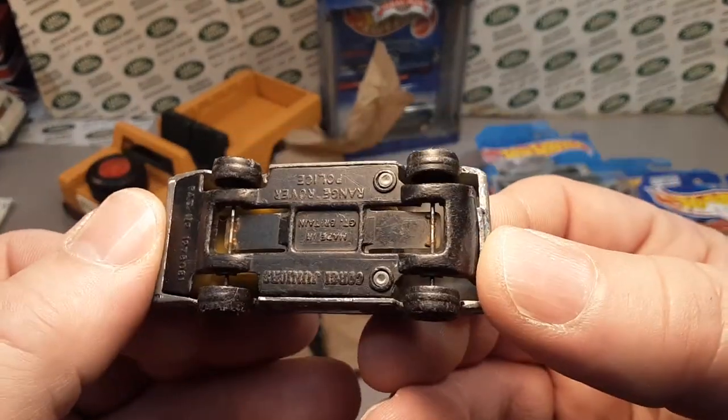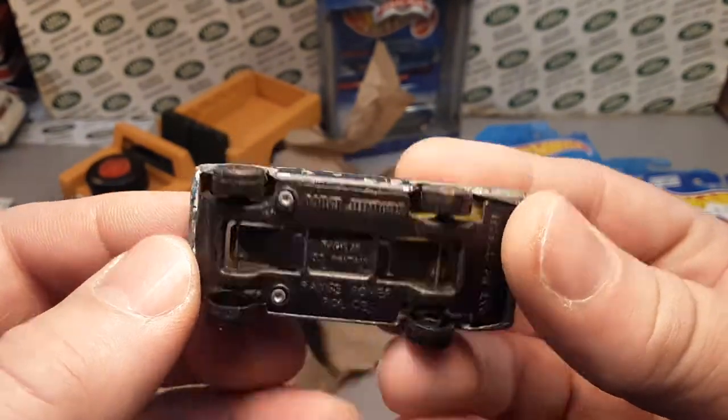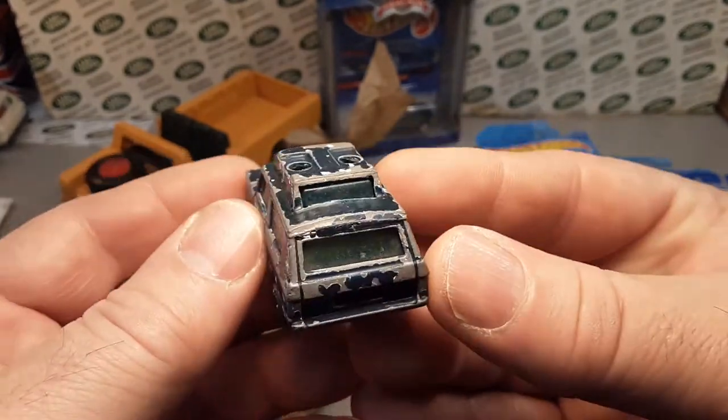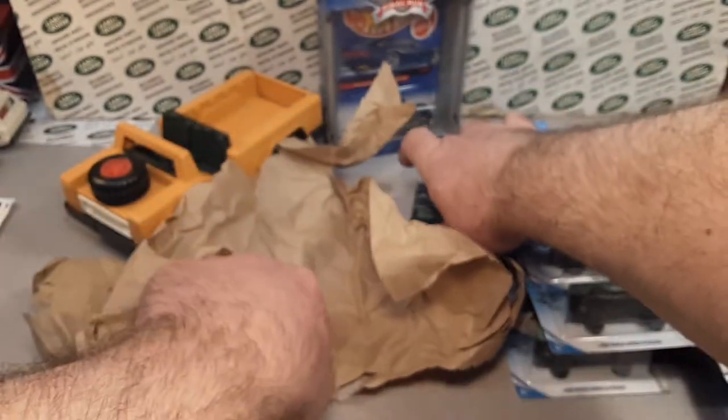Wow, look at this one. This is the Corgi Juniors — the police Range Rover. Somebody has done dark blue on that. No moving parts. That's a nice old classic. Cool.